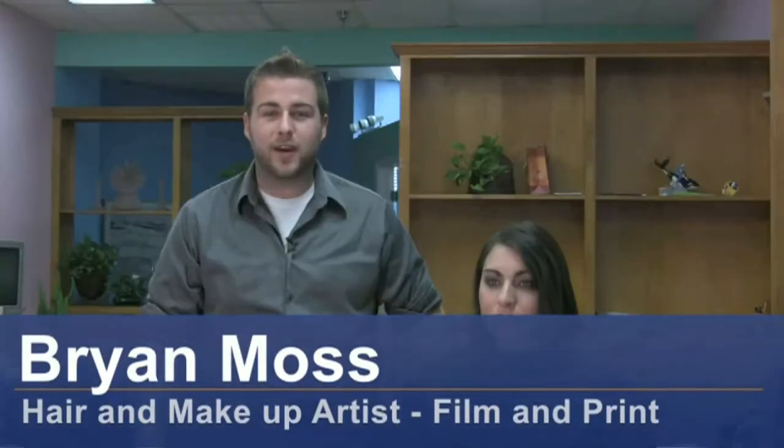Hi, I'm Brian Moss. I'm a professional hair and makeup artist and I'm here to tell you how to get rid of genetic eye bags.